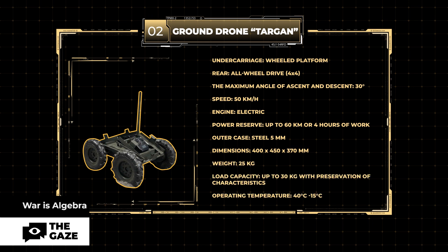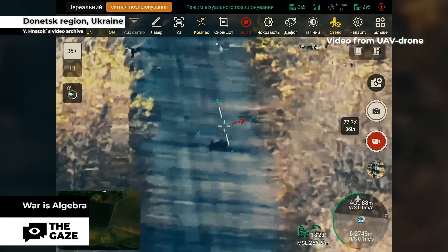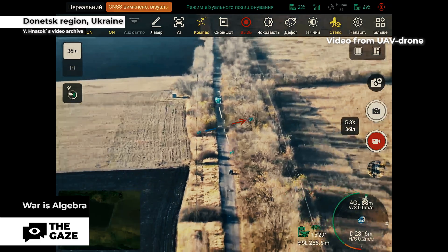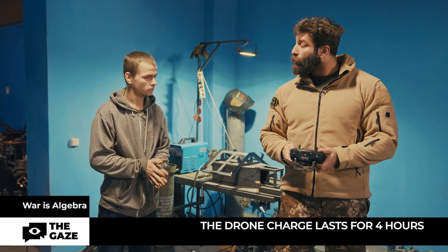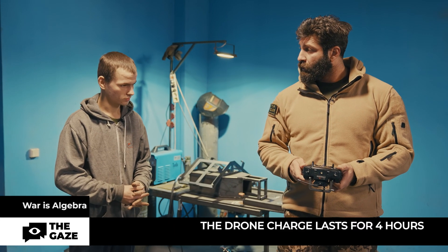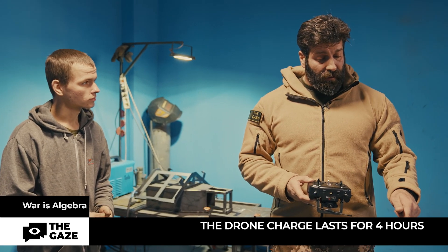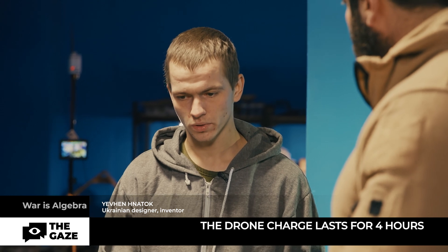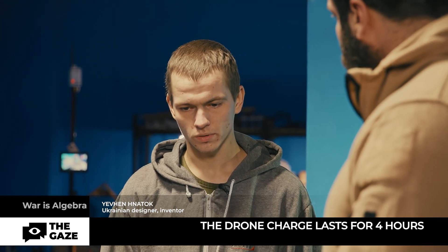It is possible to install a radio frequency analyzer so that the drone can pick up the desired frequency depending on conditions. Video communication distance is up to 2 kilometers. Combat radius is 2–4 kilometers. Charge lasts up to 4 hours. If you use a repeater and the signal goes over the air, the distance is not limited — the developer personally tested it at 11 kilometers.